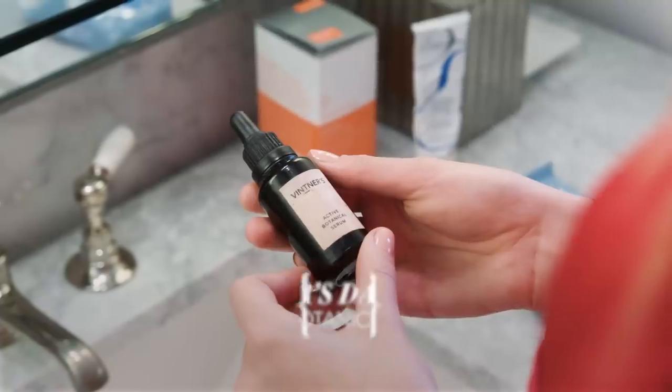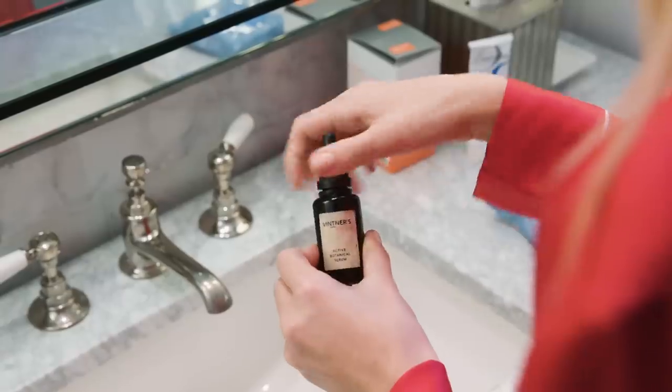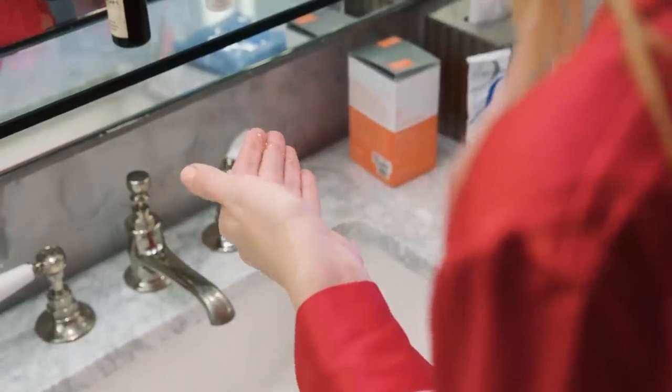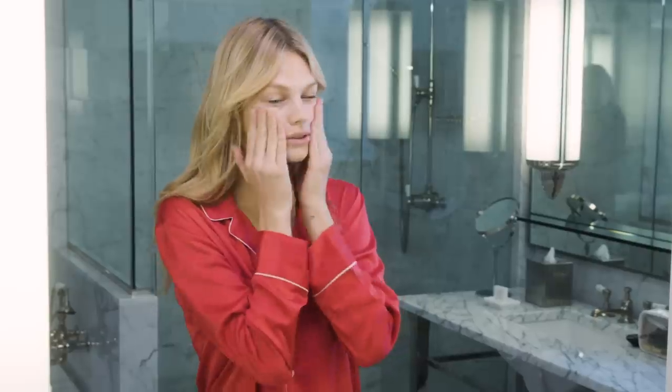Next is the moisturizer, which is the most important part for me. My first one is the Wittner's Daughter Active Botanical Serum. I heard about it because so many people talked about this magical oil that gets rid of redness and imperfections. I saw it pop up on Instagram so I had to buy it and try it, and it's honestly the best thing I've ever put on my skin. You're supposed to put it in your hands and rub it so it warms up, and then you're just dabbing it on your skin. It soaks in quick and it's not too shiny.